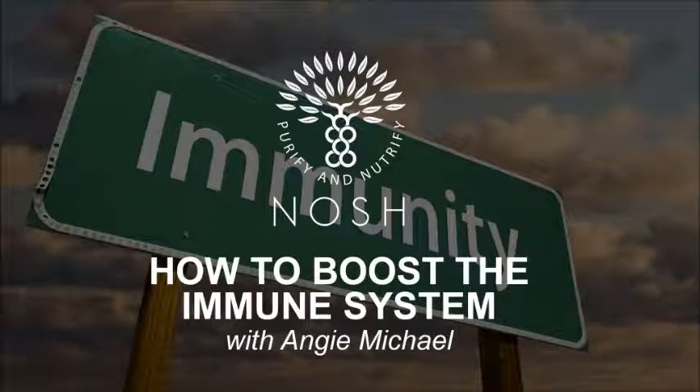Good afternoon and happy lunchtime. I hope you're eating lovely nutritional immune-supporting foods, and I hope nobody's holding on to a white bread sandwich right now, otherwise you get a smacked hand from me. We're going to talk about supporting the immune system.